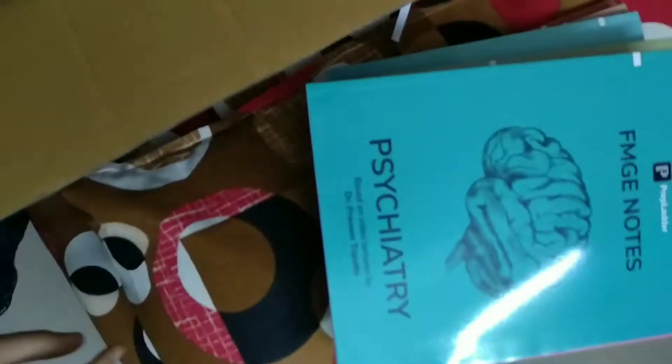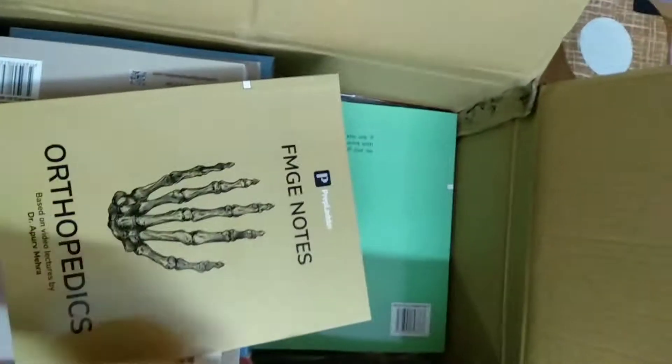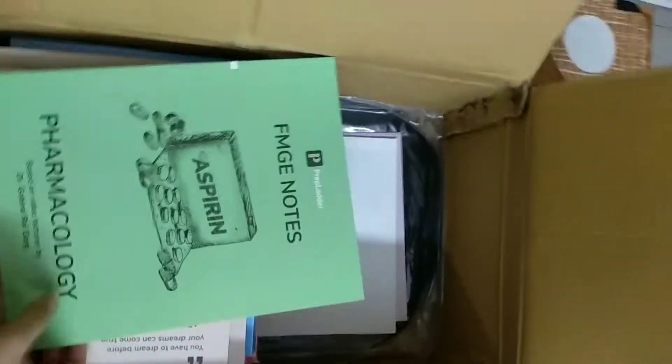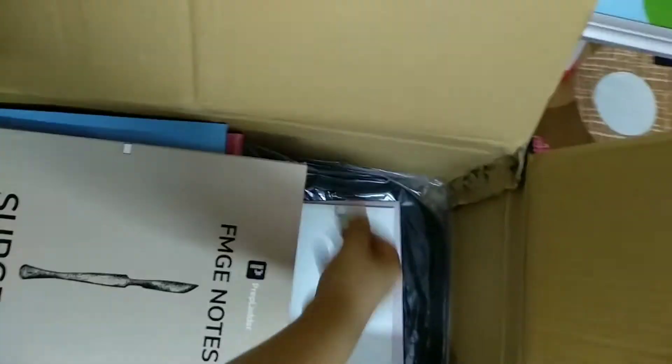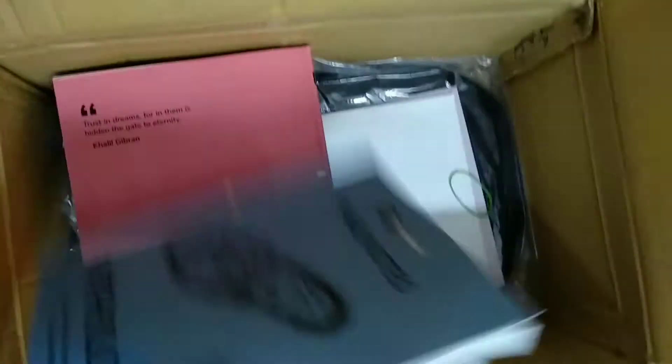I like these notes very much, really. Psychiatry, Anatomy — it's so huge. Orthopedics, Pharmacology, Surgery, and Surgery Part 2.